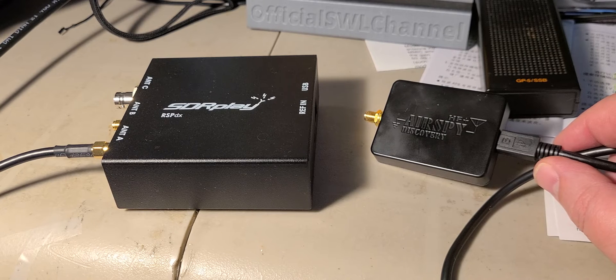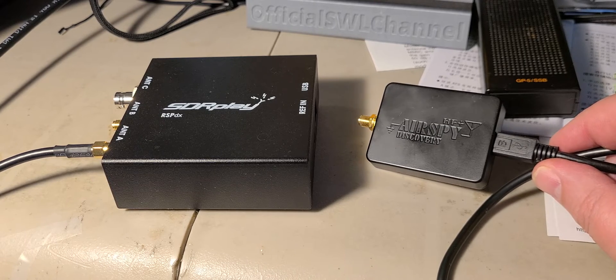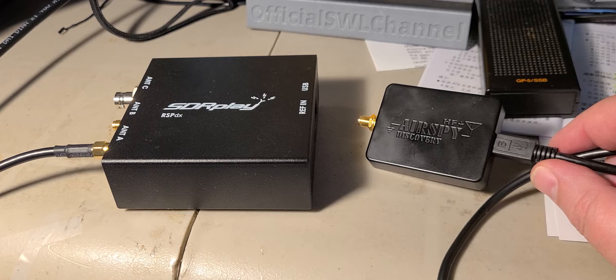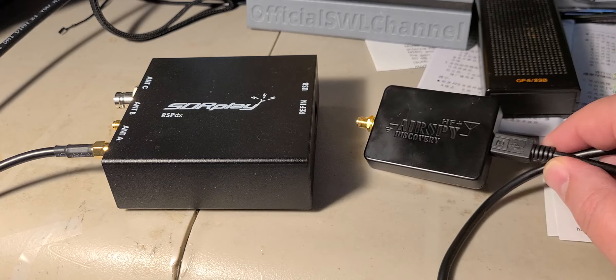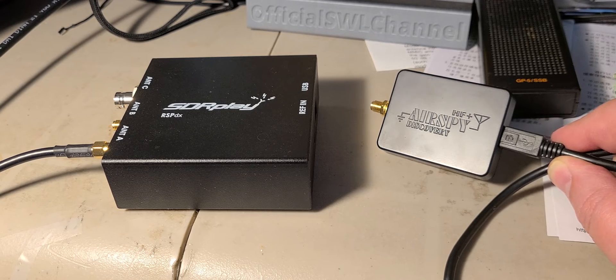Both receivers are used on the same antenna, so that's something to note. When I am on shortwave, shortwave in general performs really well on both. I'll be very fair: I'm not impressed at all with my testing of the AirSpy HF Plus Discovery — I don't see how it could be better.